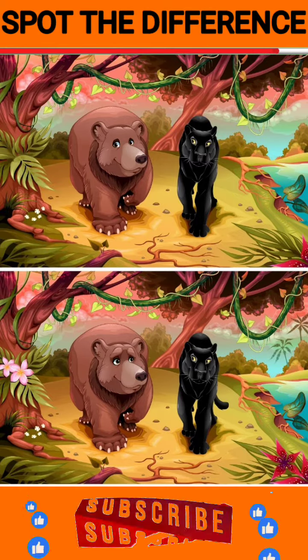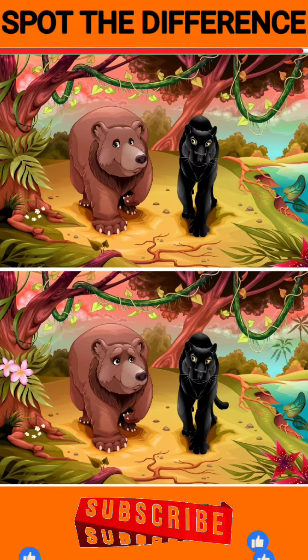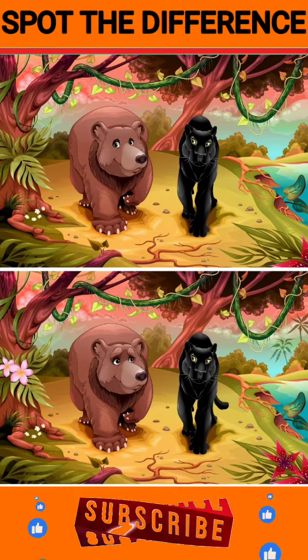Let's find out if you can solve it. And one more thing: if you like my videos, please like and share with your friends, and subscribe to my channel for more.